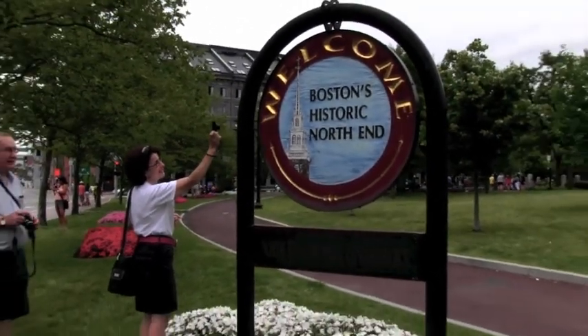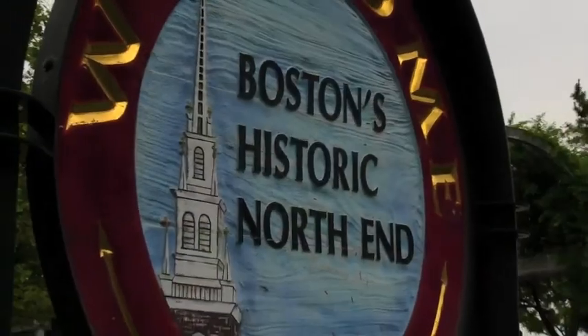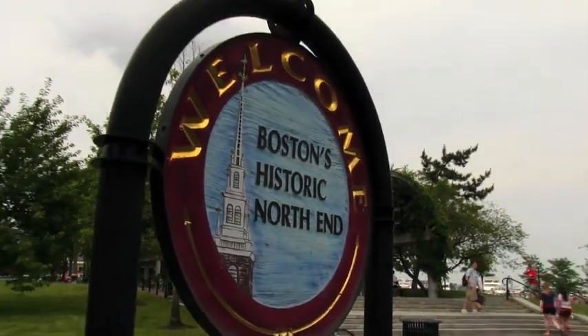Boston's historic North End. Now this area that we're in is called Christopher Columbus Park.